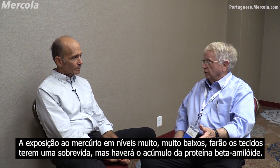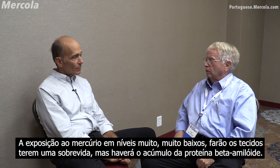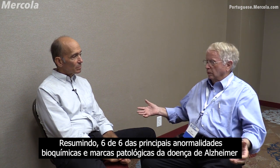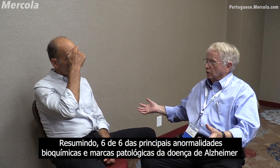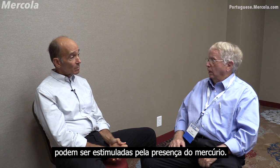If you give mercury at very low levels to tissues that are going to live for a while, you'll see a buildup of beta amyloid protein. And so the bottom line is six out of six of the major biochemical abnormalities and pathological hallmarks of Alzheimer's disease can be stimulated by adding mercury.